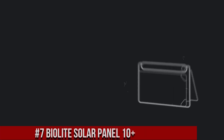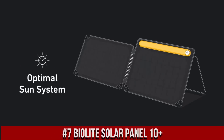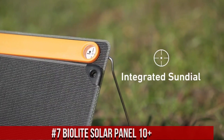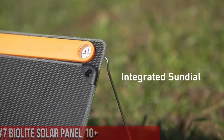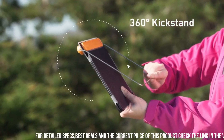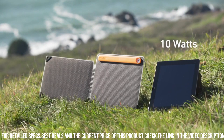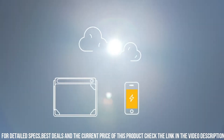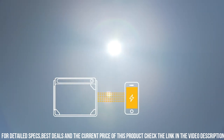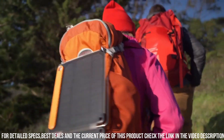Number 7: BioLite Solar Panel 10 Plus — a powerful and portable solution for harnessing the sun's energy. Designed for outdoor enthusiasts, campers, and adventurers, the Solar Panel 10 Plus allows you to charge your devices and stay connected even in remote locations. With its high-efficient monocrystalline solar cells, it converts sunlight into usable energy with remarkable efficiency. The Solar Panel 10 Plus features a built-in battery pack that stores energy for later use, so you can charge your devices even when the sun isn't shining.